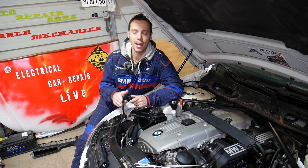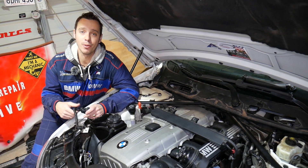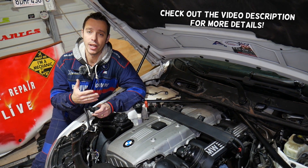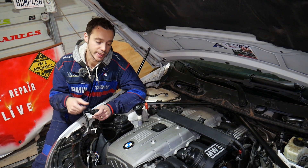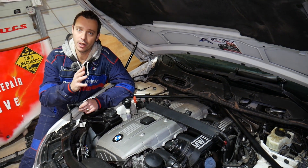Hey guys, welcome back to Electrical Car Repair Live. Thank you for watching and subscribing to the channel. If you have a BMW 7 Series such as the E65, E66, or even a generation F01 with the six-cylinder engine — even if you have an eight-cylinder, the procedure will be very close.